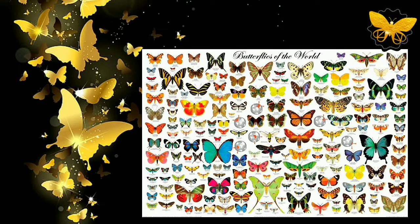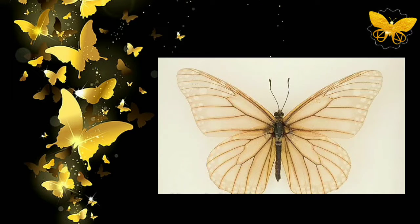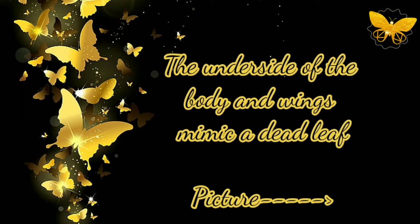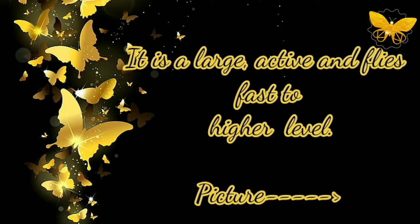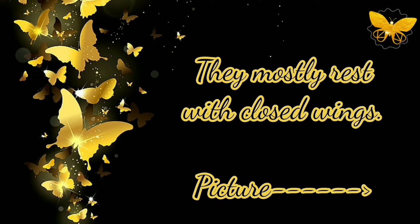The upper side of the body and the inner half of the wings are white. Outside the white area, the wings are orange to brown. The underside of the body and wings mimic a dead leaf. This butterfly is commonly called the pearl emperor. It is large, active, and flies fast to higher levels.